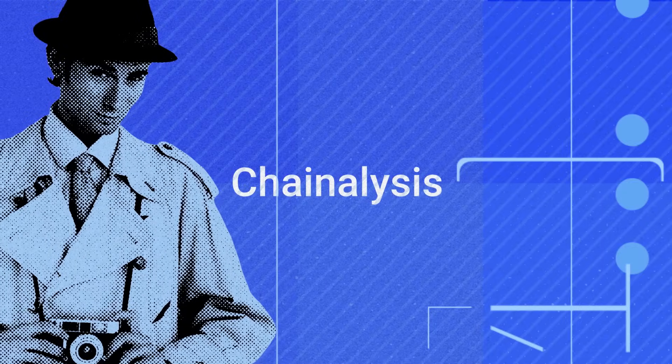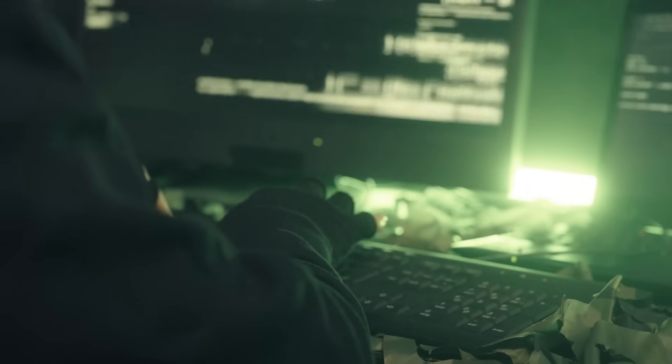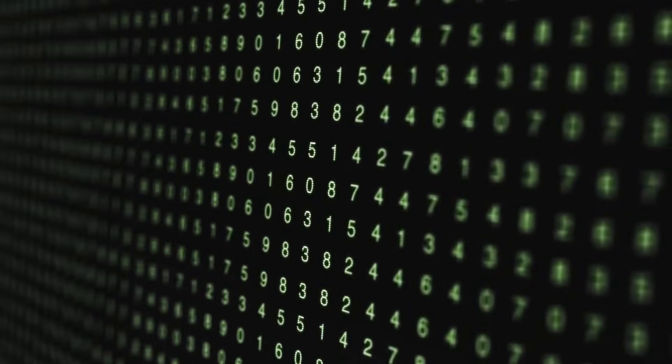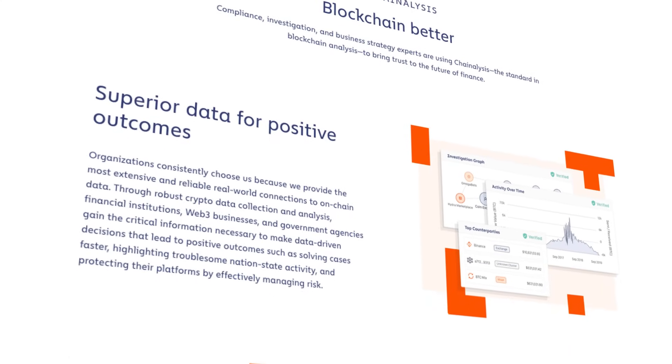Chainalysis uses blockchain data to help governments, agencies and companies manage risk and tackle on-chain crime. Their forensic experts turn code into real-world solutions, solving real-world crimes.